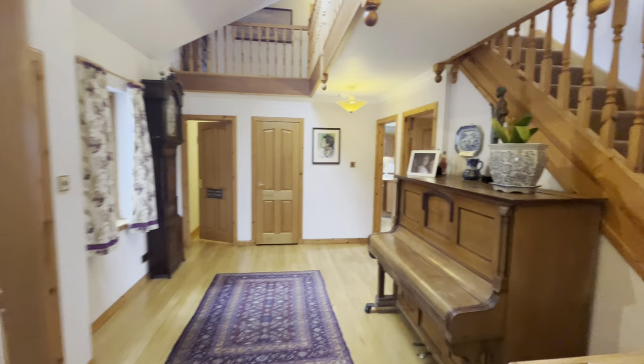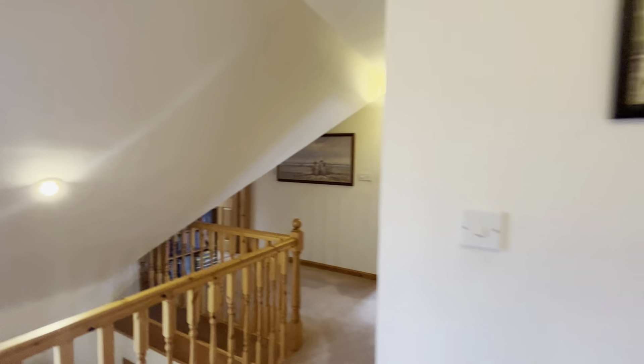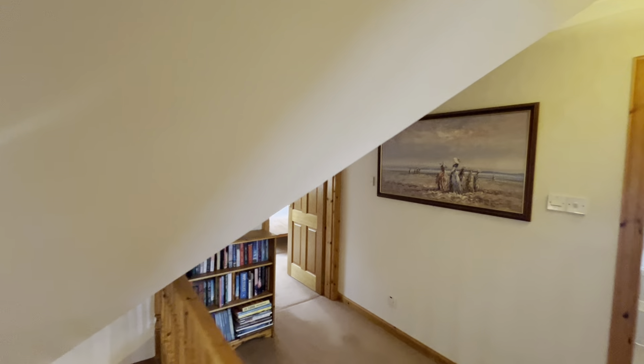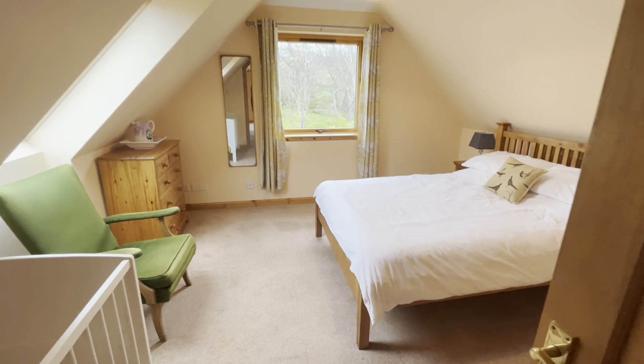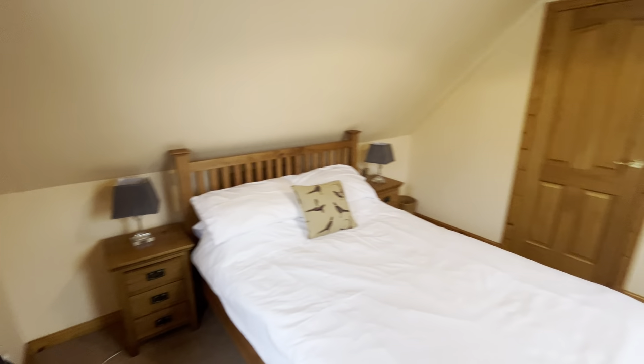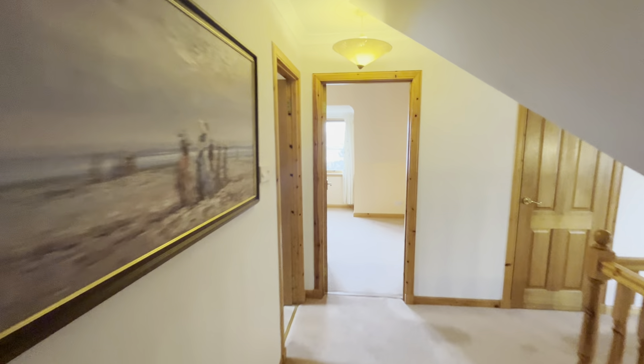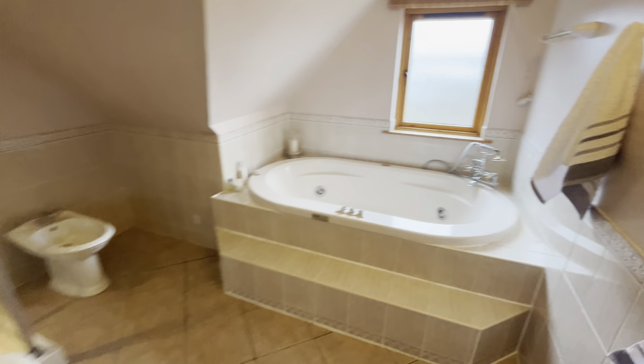I think before we do anything else downstairs we'll go upstairs. There's a lovely gallery landing with lots of light coming in. First of the double bedrooms — more room space. There's a lovely bathroom with a Jacuzzi style bath and a shower cubicle.